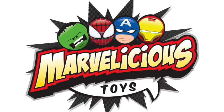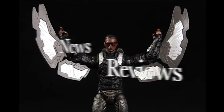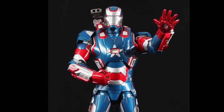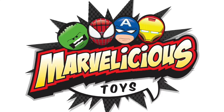Welcome to Marvelicious Toys. We bring you news and reviews of Marvel toys, statues and more, because not all Marvel collections can be bagged and boarded. They're not just toys, they're Marvelicious.